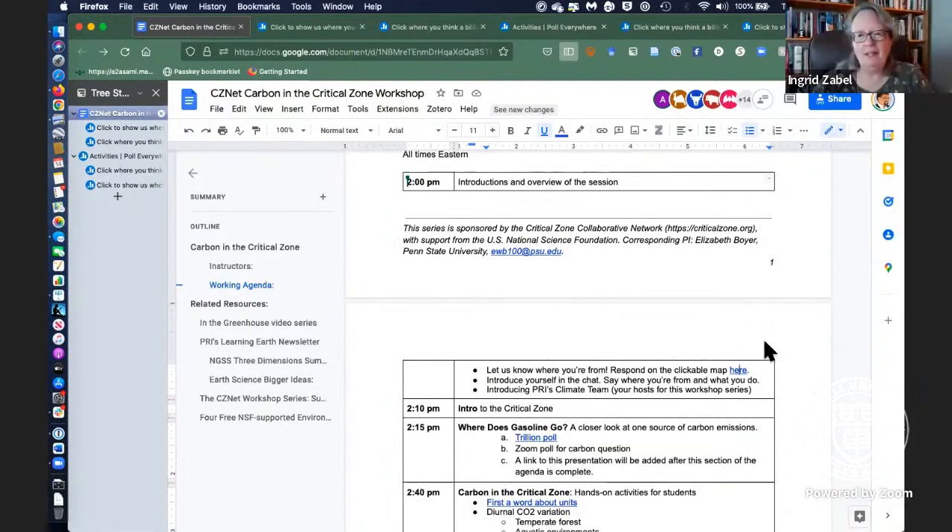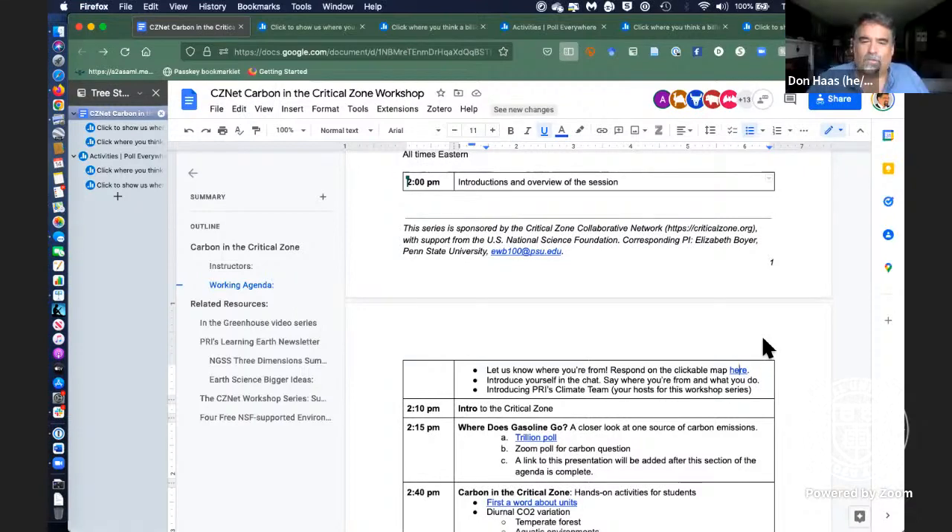I'm Ingrid Zabel, the Climate Change Education Manager at PRI. And next is Rob, the Associate Director for Outreach at PRI.